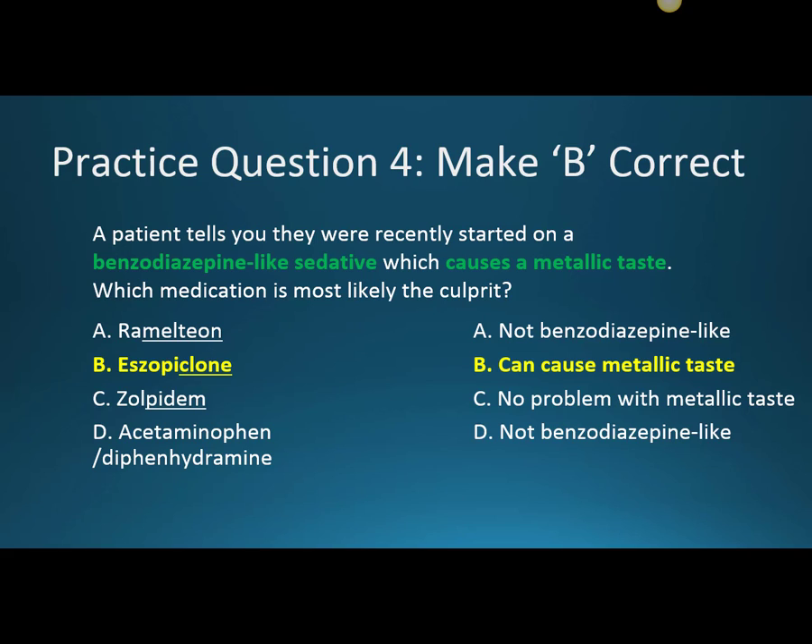To make B correct, the question becomes: a patient tells you they were recently started on a benzodiazepine-like sedative which causes a metallic taste. So B, Eszopiclone, is the culprit. This is one of the medications that can cause a metallic taste as a side effect. Ramelteon is not a benzodiazepine-like sedative, and neither is the acetaminophen-diphenhydramine, so we can cross those out. Zolpidem is a benzodiazepine-like medication, but it does not have the metallic taste side effect.